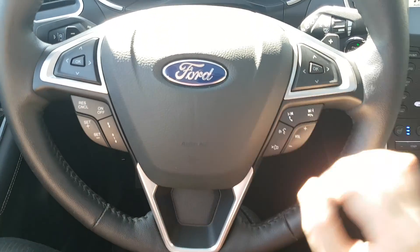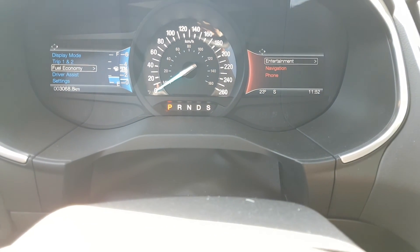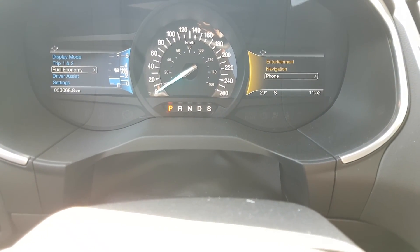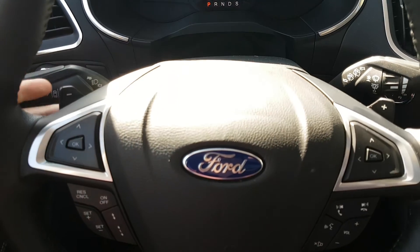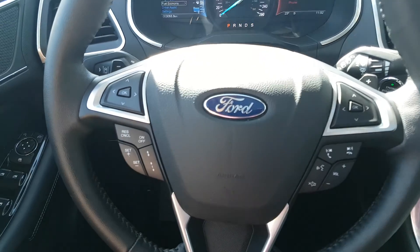You have your audio and hands-free over on the right, and the arrows on the right-hand side will allow you to scroll through the information panel from your Sync system. Looking behind the steering wheel, you have your paddle shifters located on the left and right-hand sides of the wheel.